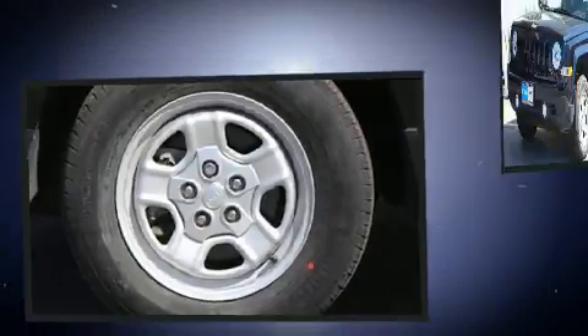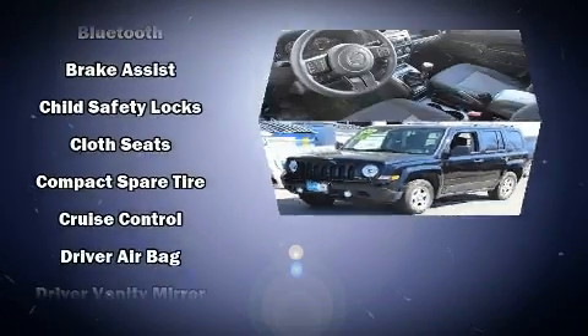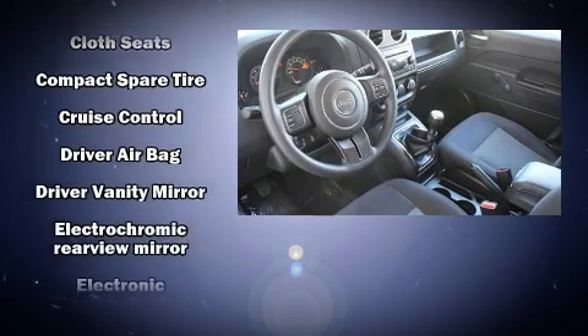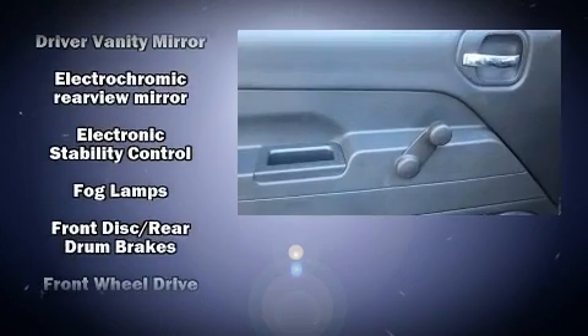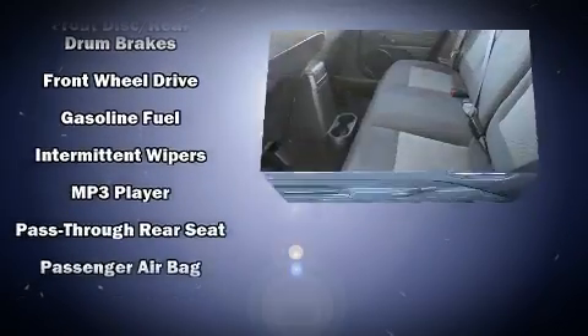Jeep ensures the safety and security of its passengers with equipment such as front and side impact airbags, traction control, and ABS brakes. Brake assist technology provides extra pressure when applying the brakes.